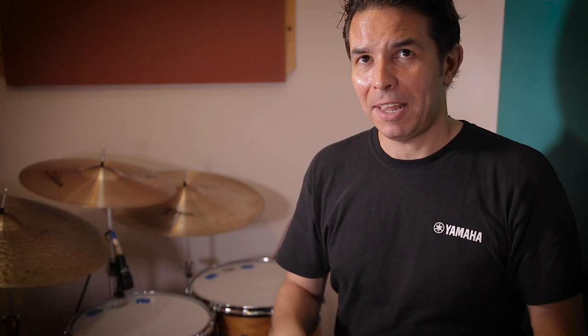I remember seeing him at a gig and he had a brand new Hot Red Yamaha 9000 set with the 22 bass drum, the 10, 12, 14, 15 mounted floor toms. I just remember seeing that black head with the grey Yamaha logo in it - I think I was more interested in the look of the drums initially, but then when I heard them it was like, wow.